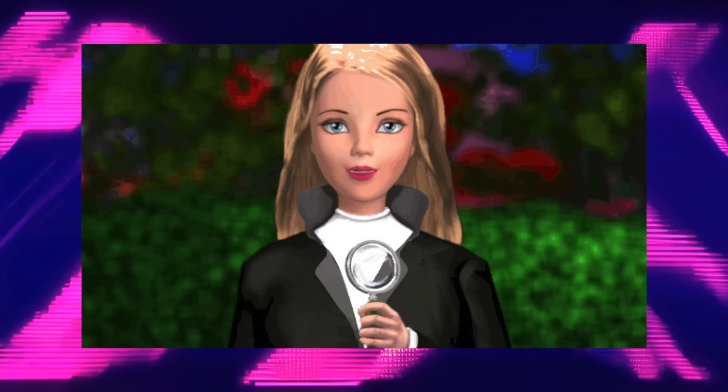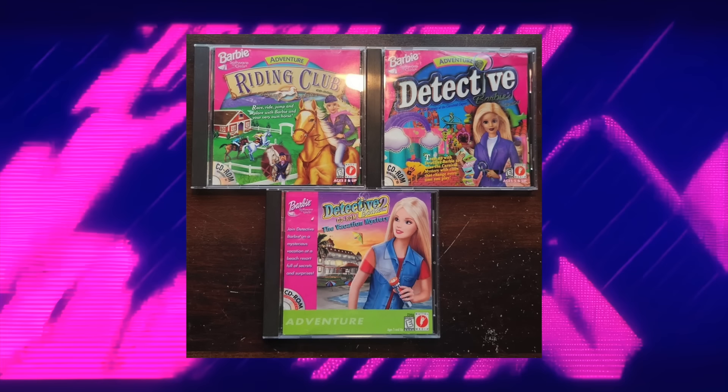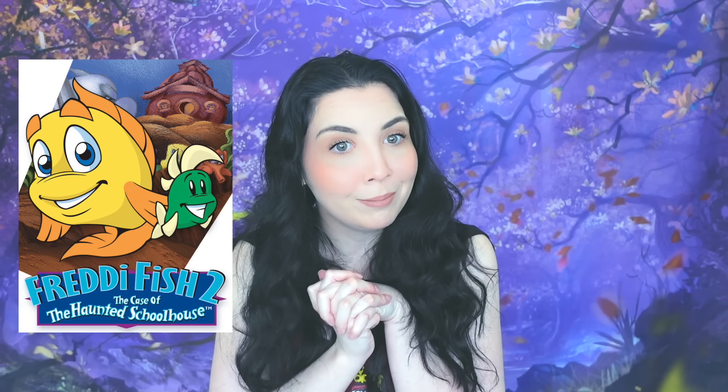Detective Barbie was a huge thing back in the late 90s, and a series of three point-and-click mystery computer games came out where she would just solve mysteries. The very first game is the one we're talking about today, called Detective Barbie in the Mystery of the Carnival Caper. This one was released in 1998 and people went crazy for it — pretty much every single Barbie fan was excited to play it. Back in the 90s, CD-style computer games were so popular. I think my favorite one was Freddy the Fish — does anybody remember that one?